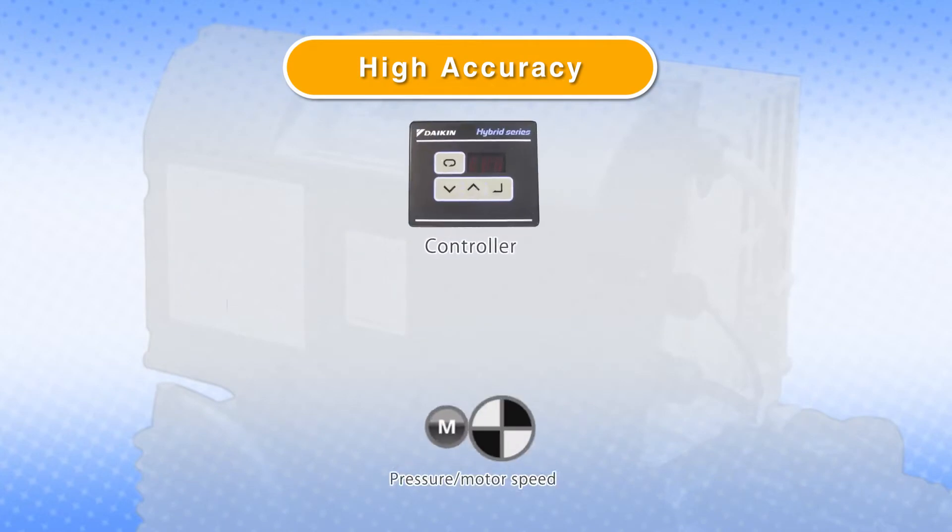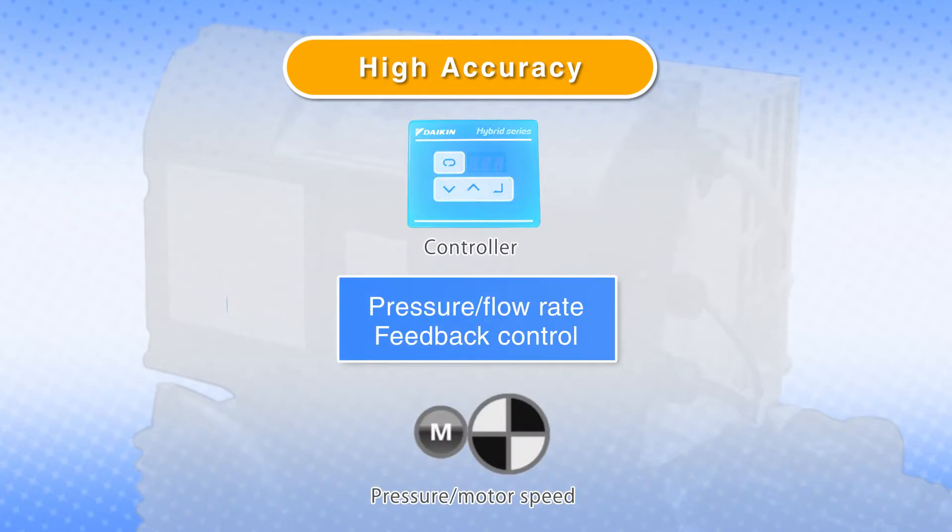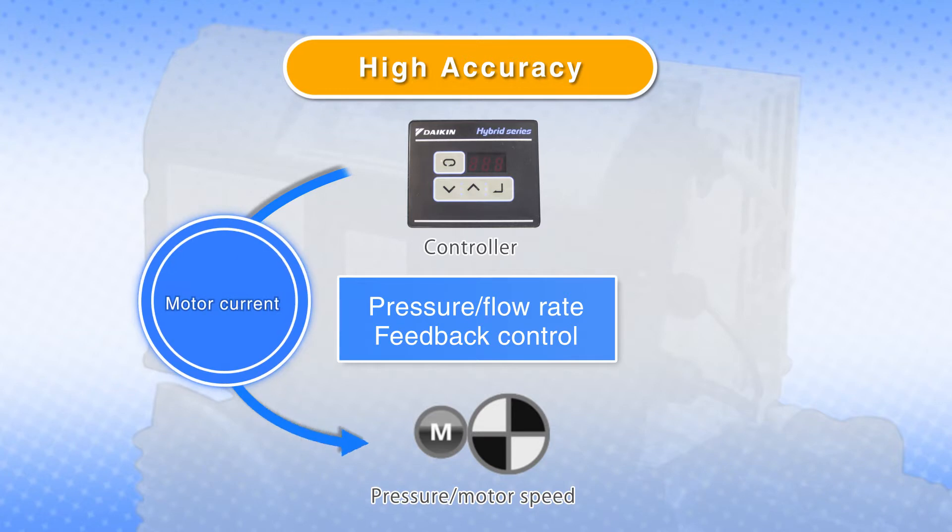High precision pressure and flow rate control is enabled continuously by monitoring the pressure in the circuit and motor rotation speed, which are fed back to the controller.